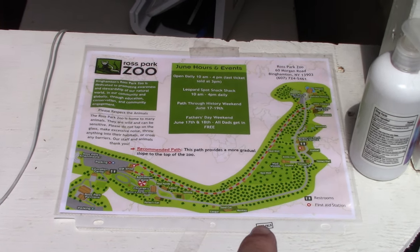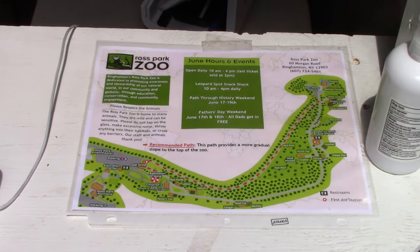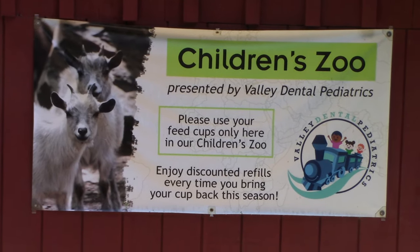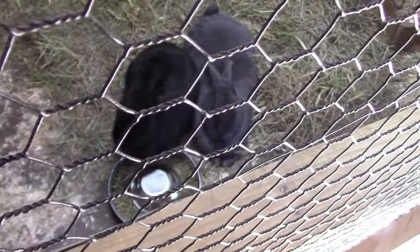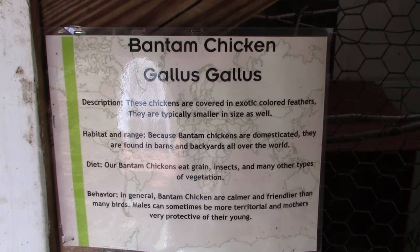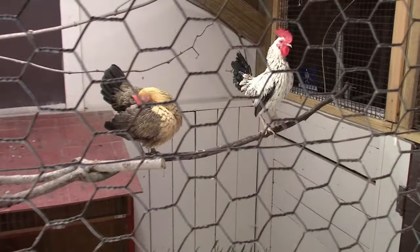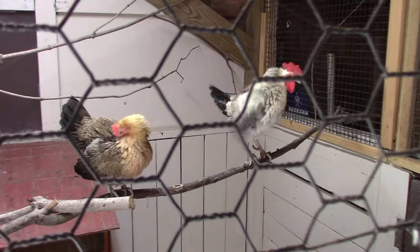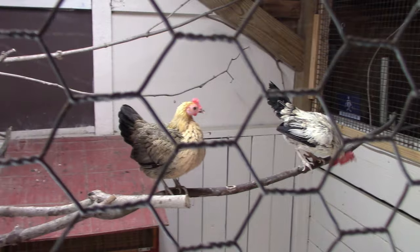Be prepared to walk a mile trail all the way around. First up, you've got the children's zoo with Flemish rabbits. Look how big these bunny rabbits are! And we've got Bantam chickens — wow, little mini chickens! A nice rooster on the right and a chick on the left.